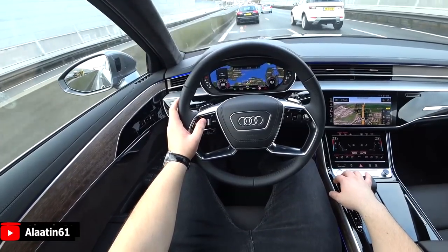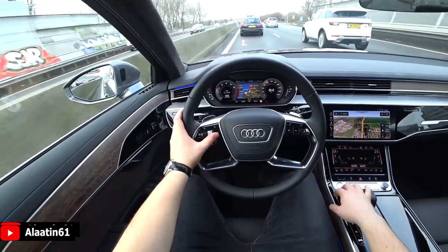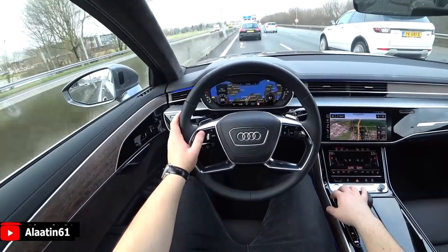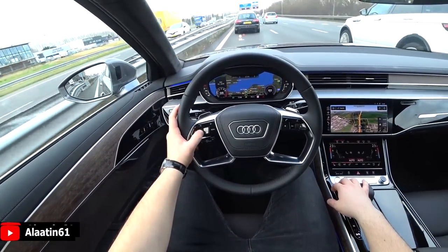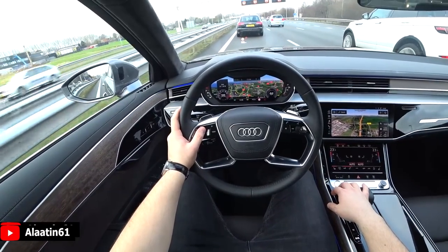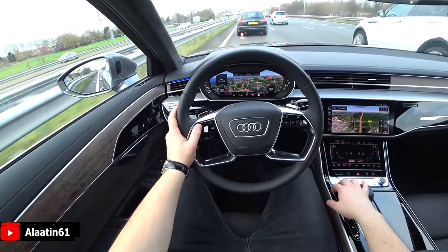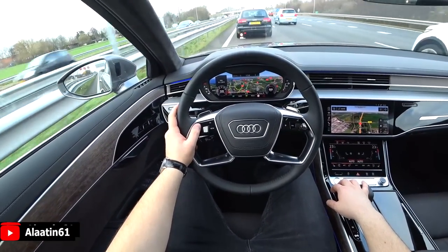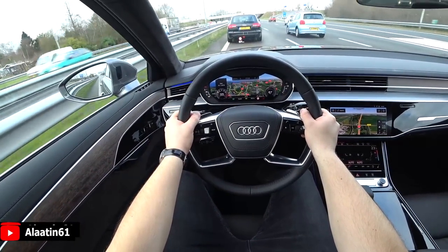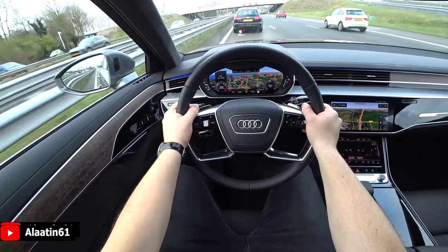The top speed is 250 km/h — 150, 160, 170, 180 km/h just like that. It has dynamic turn signals front and rear. It has LED matrix headlights and you can also buy it with OLED technology for the rear tail lights. I really like this dash — it's nicely put together and the quality of Audi interiors is just mind-blowingly good.